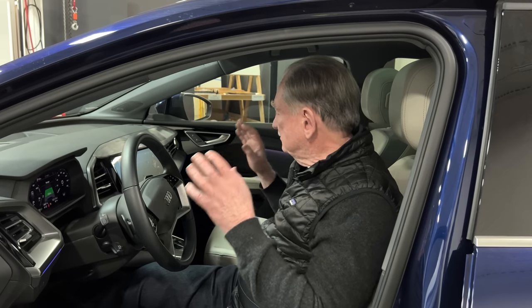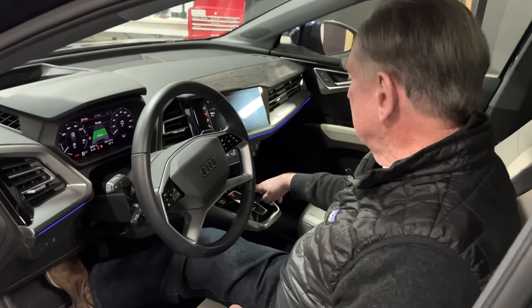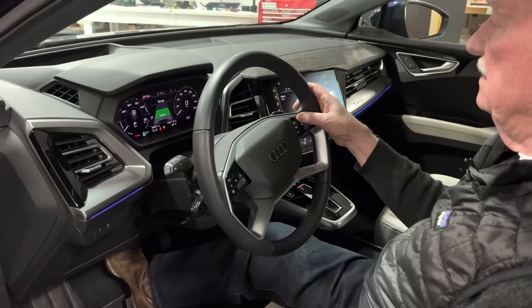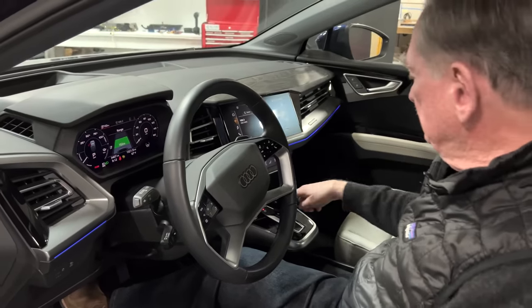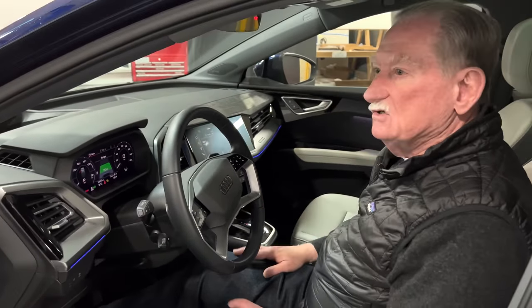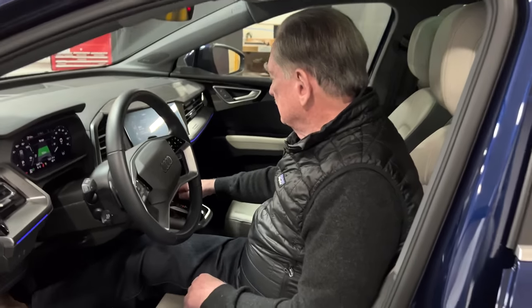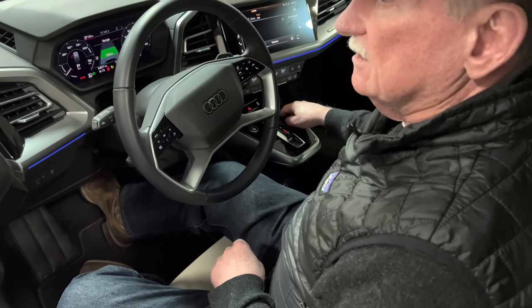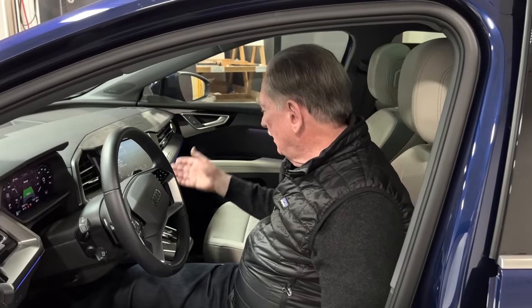My wife Sue controls the radio. She tried to control the volume down here and had a real problem. I could raise the volume fine, but she couldn't make it work because she thought this control was a push button. In actuality, you have to turn it — they wanted a dial but didn't want to put in a real dial, so they put this button in instead. Why?